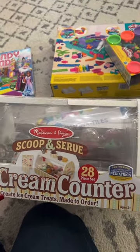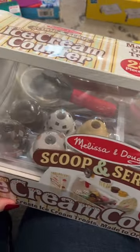This was highly recommended — it's like a top seller on Amazon. It's the Melissa and Doug wooden ice cream counter set, and I think she's absolutely going to love this.